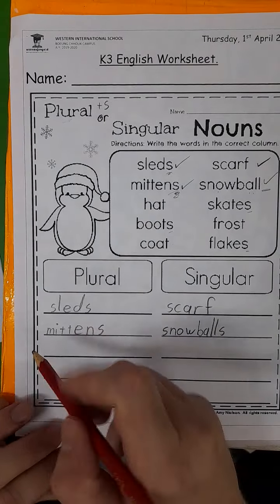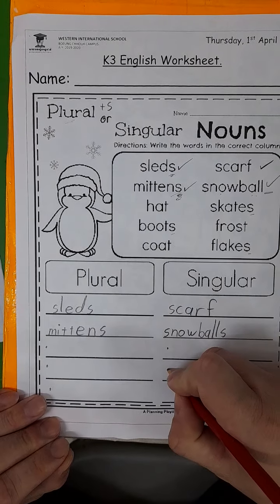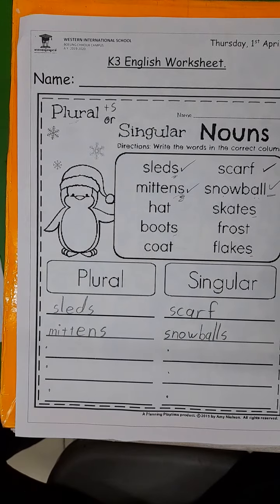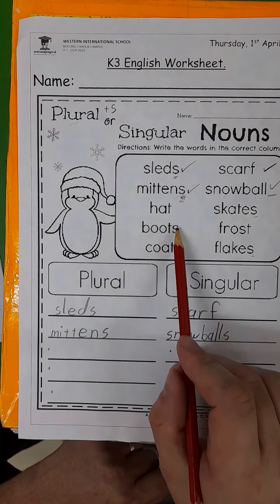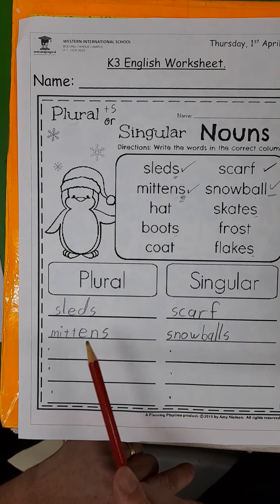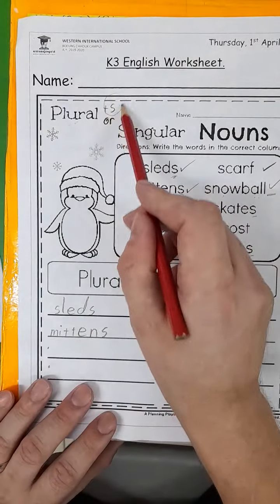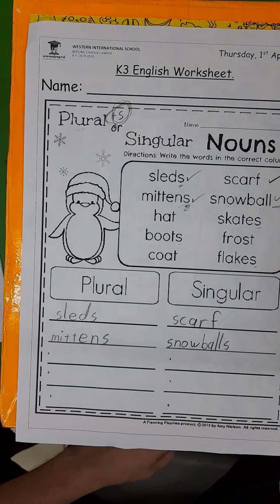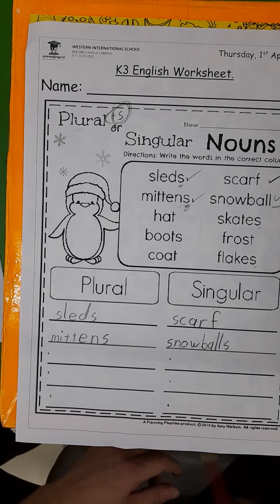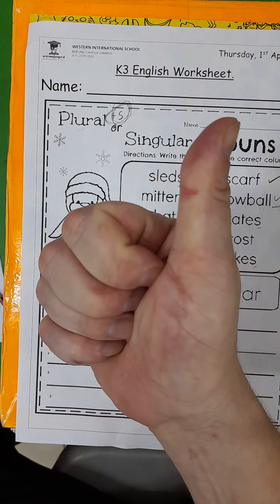Alright, boys and girls, here's a space for one, two, three more plural nouns and one, two, three more singular nouns. So you need to look at these words and try and choose: is it going to be a plural noun or a singular noun? Remember the rule, boys and girls — look for plus S at the end of the word to find your plural nouns. Alright, that's it for this worksheet. Good luck, boys and girls. I'll see you on the next video. Bye bye.